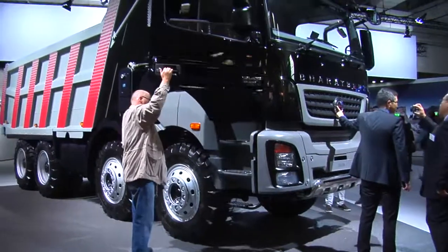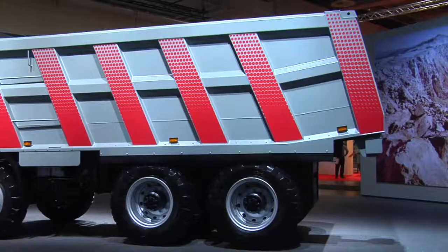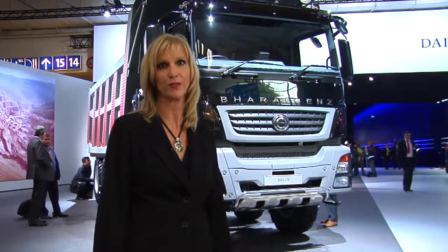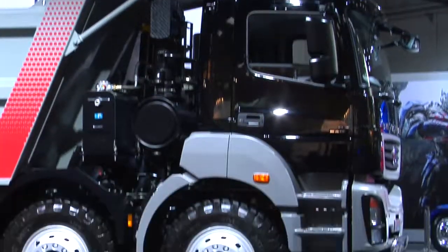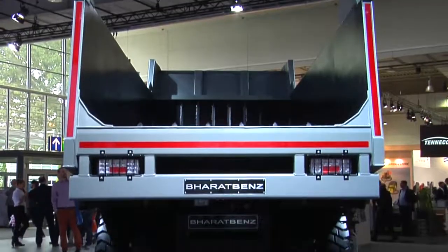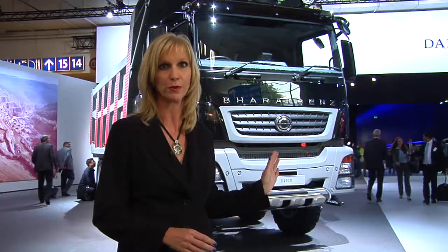From one extreme to the other — in one corner of the Daimler stand, a newcomer to the trucking market with rather surprising origins. There's an excellent chance that the Indian-built BharatBenz trucks will be heading to South Africa. Indian trucks do represent outstanding value for money, but in the past quality hasn't always been up there. Of course, with the association with Daimler, that won't be an issue with these vehicles.